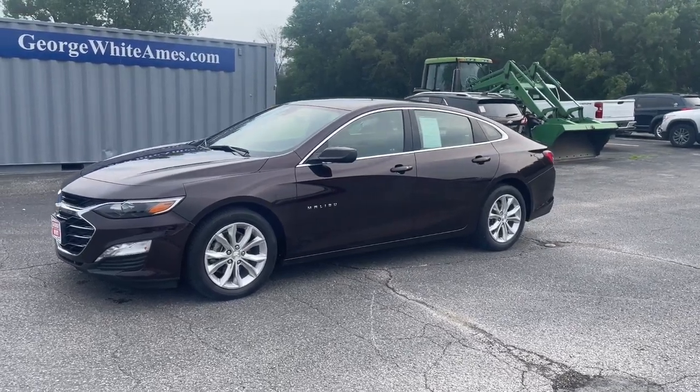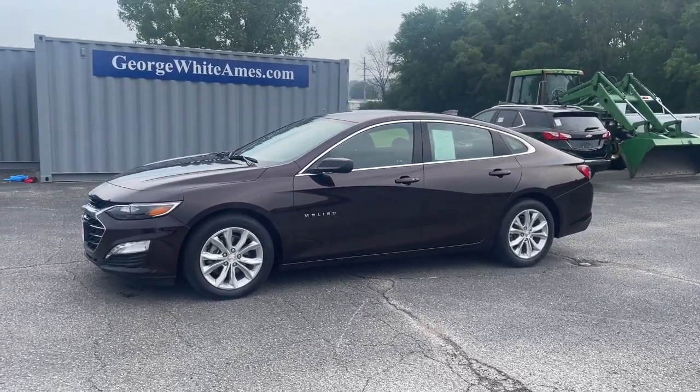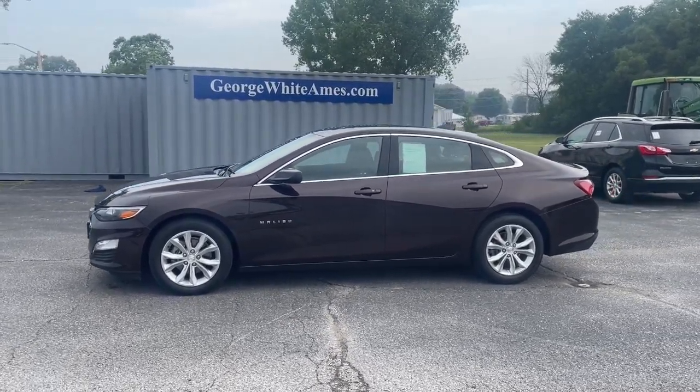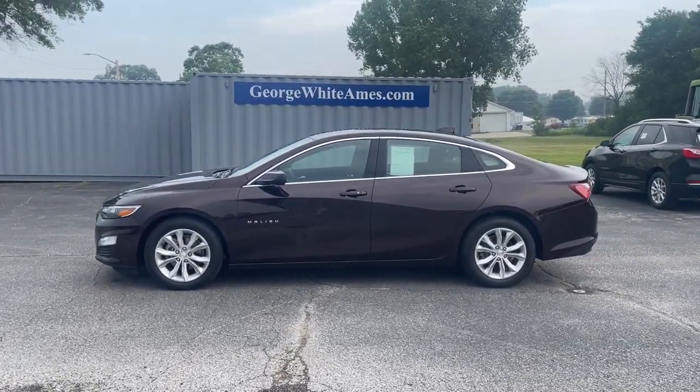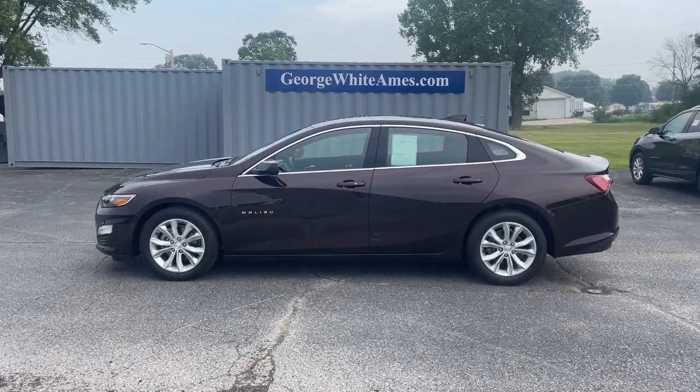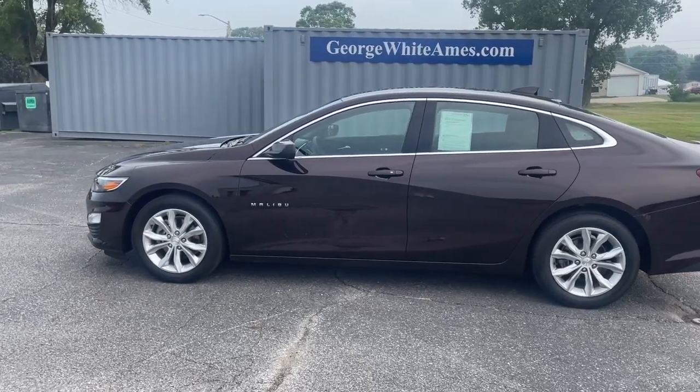Enjoy the view of this 2020 Chevrolet Malibu. This vehicle is an outstanding buy with fewer than 25,000 miles on the odometer. The Chevrolet Malibu — the sophisticated four-door midsize that blends luxury and efficiency with safety and sporty handling.